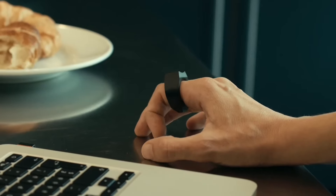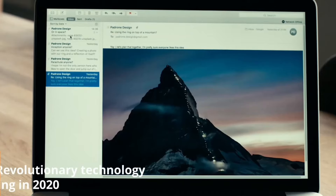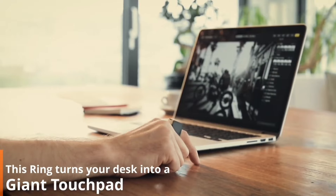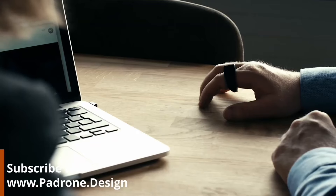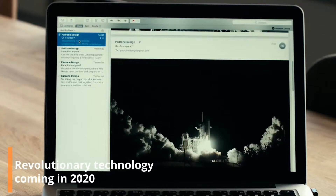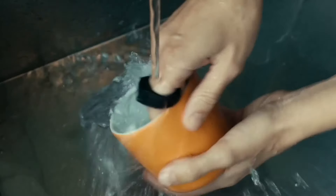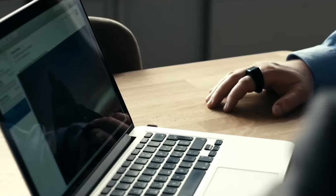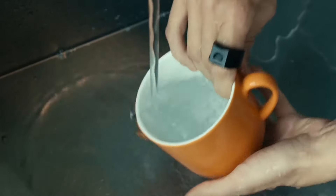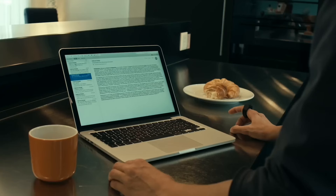Padrone. Imagine a world where you can control your computer with just a flick of your finger. That's the innovative solution offered by Padrone, a ring that lets you control your cursor, scroll through pages, and do all sorts of other cool stuff just by moving your fingers. Developed by experts from Switzerland, this nifty ring is like having your own personal magic wand. It works via Bluetooth, so you don't need any extra apps or software. With a waterproof design, you can even wash your hands with it on, and the battery lasts for 24 hours, making it perfect for long periods of use.